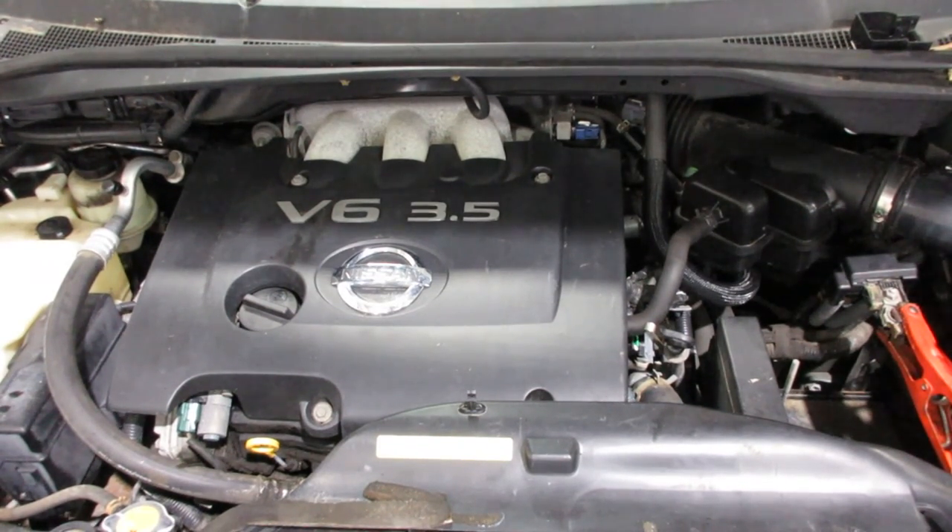As you can see, this motor starts and runs excellent. If you need any parts for this vehicle or any other, you can visit us at Tom's 4 and Auto. Thank you.